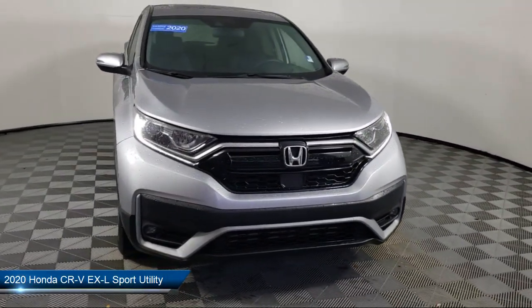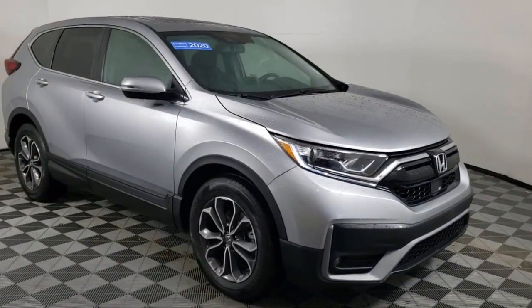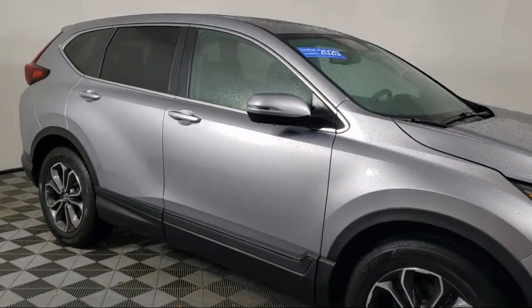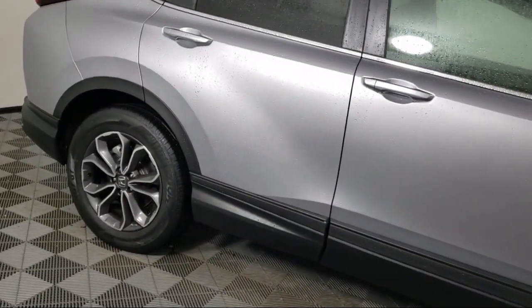It comes equipped with heated front seats, HomeLink, rear view camera, auto high beam headlamp control, Sirius XM satellite radio, Apple CarPlay and Android Auto.